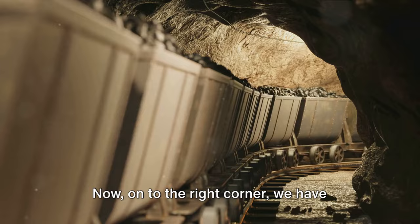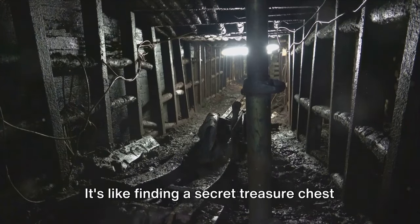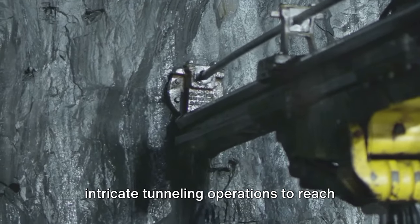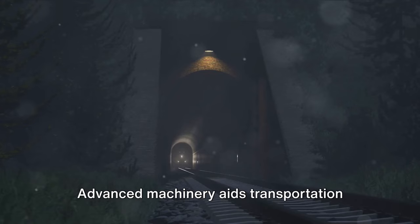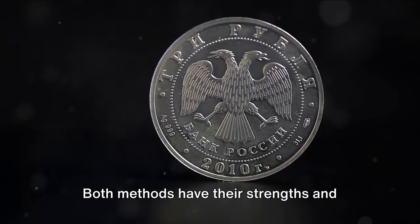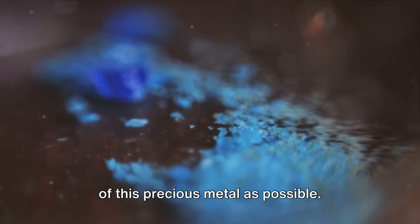Underground mining, the nimble agile contender, aims for the higher concentrations of silver hidden deep within the earth. Miners use intricate tunneling operations to reach these precious veins of silver. Vertical or horizontal tunnels known as adits are dug to facilitate ore extraction, and advanced machinery aids transportation and ventilation, making the process a more efficient industrial operation. Both methods have their strengths and weaknesses, but regardless of the method used, the goal remains the same: to extract as much of this precious metal as possible.